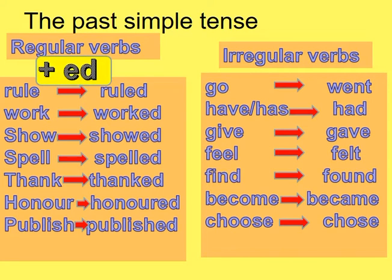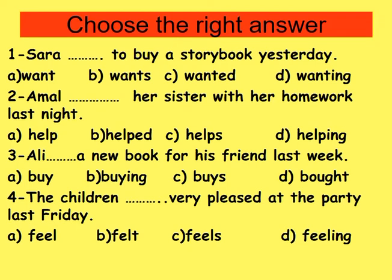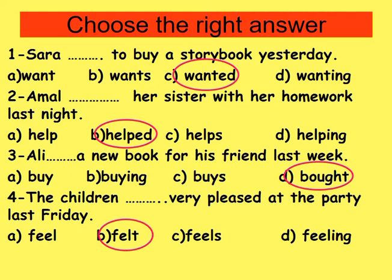Let's choose the right answer. Number one: Sarah wanted to buy a storybook yesterday — we use 'wanted' because we have the keyword 'yesterday'. Number two: Amal helped her sister with her homework last night. Number three: Ali bought a new book for his friend last week. Number four: The children felt very pleased at the party last Friday.